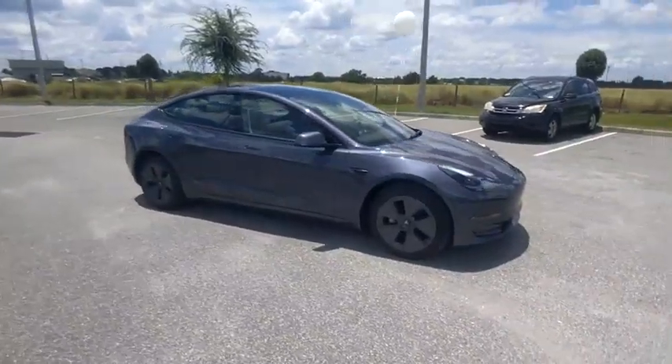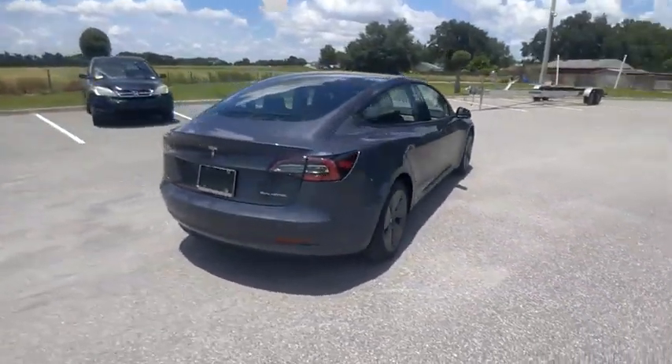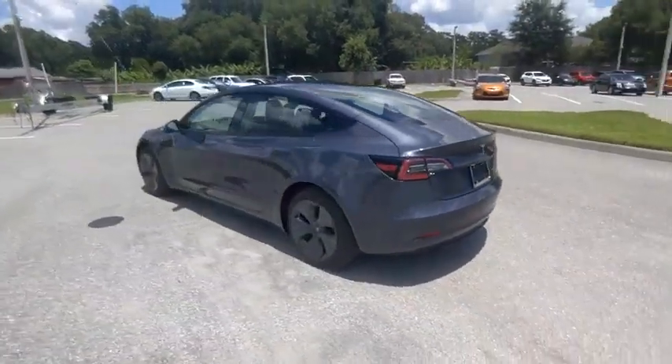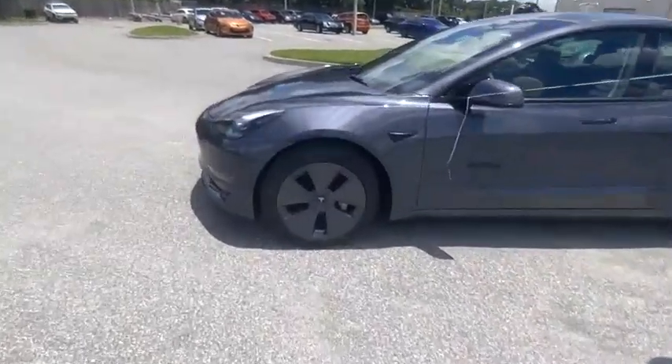Looking for the right vehicle? Check out the 2022 Model 3. The Tesla Model 3 was built for safety, technology, efficiency, and acceleration. That rare combination makes this a vehicle for the ages and is priced below $70,000.